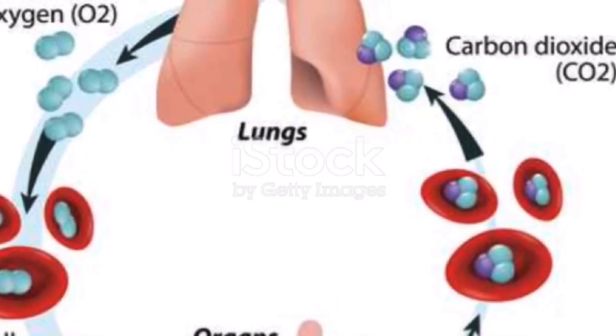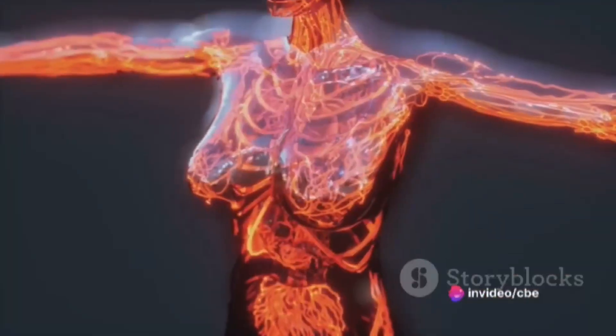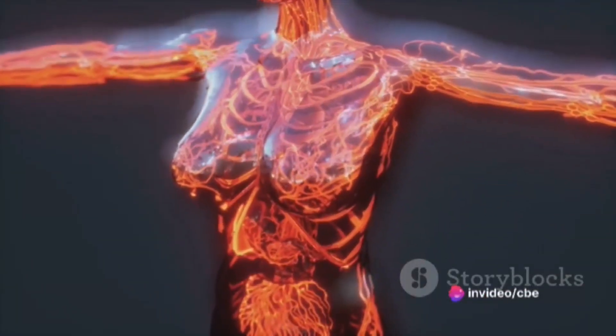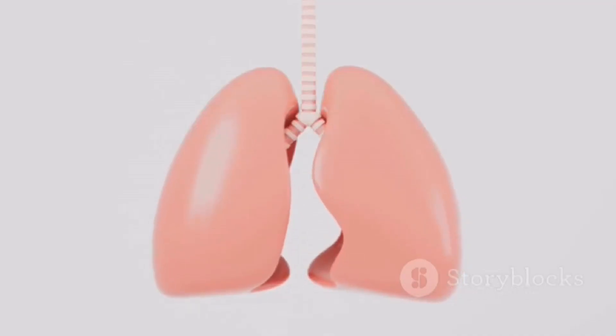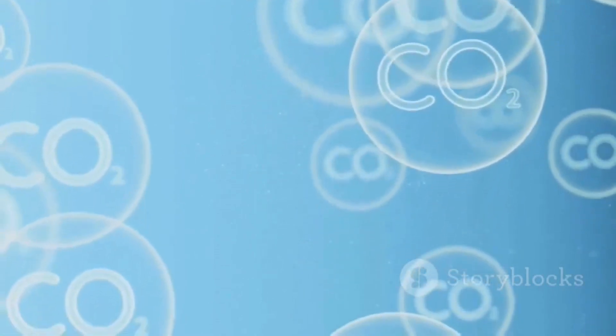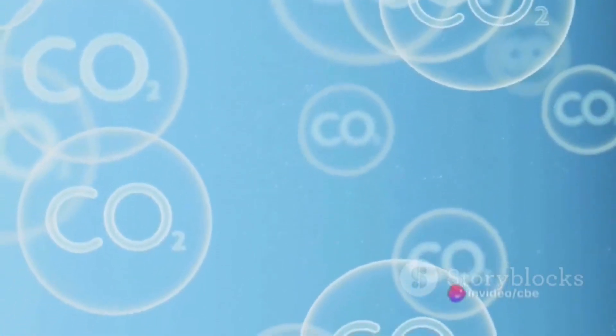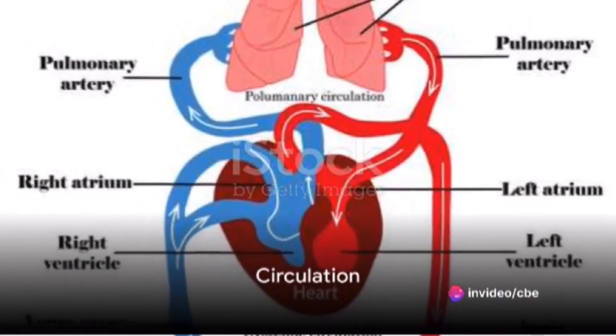Moving on to B, which stands for breathing. Breathing is the process by which we inhale oxygen into our lungs and exhale carbon dioxide out. It's a vital process that ensures oxygen reaches our lungs, where it is absorbed into the blood. From there, the oxygen-rich blood is transported to all parts of the body. But it's not just about getting oxygen in — breathing also helps get rid of carbon dioxide, a waste product that can be harmful if it builds up in the body.